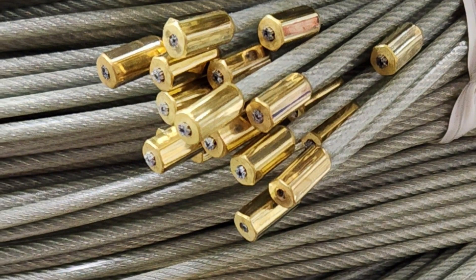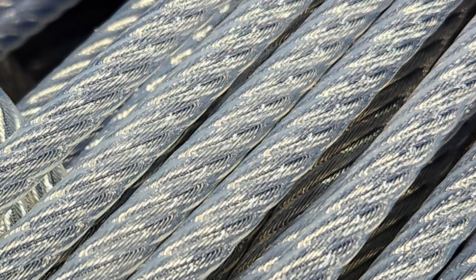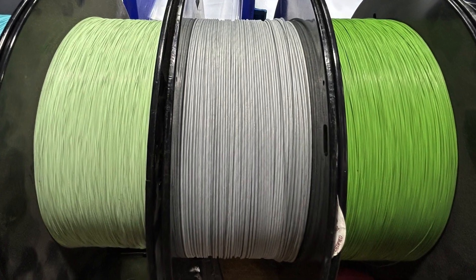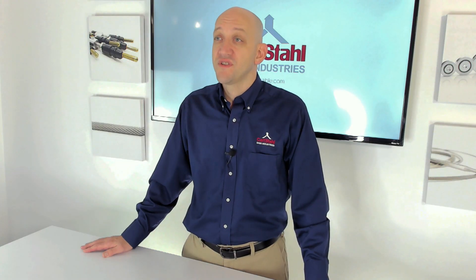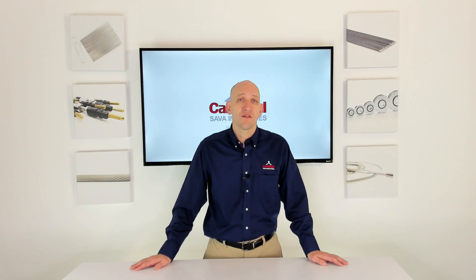Nylon is the most popular coating type available, so it's typically in stock and it's the most economically priced. Nylon is great for use anytime the cable is being used indoors or anytime the cable is going over a pulley. When going over a pulley, the nylon coating provides a nice barrier between the wires and the pulley itself, and can identify any wear patterns long before they become problematic.